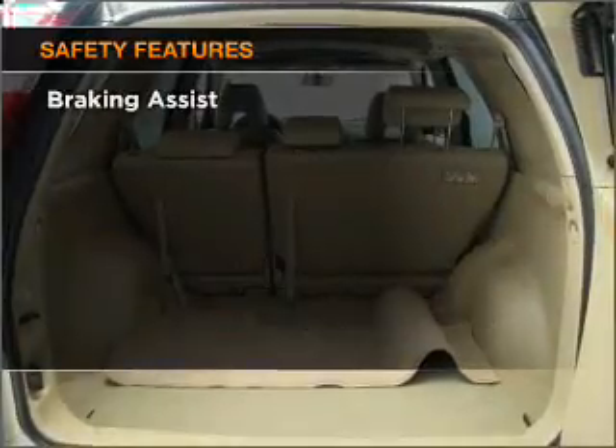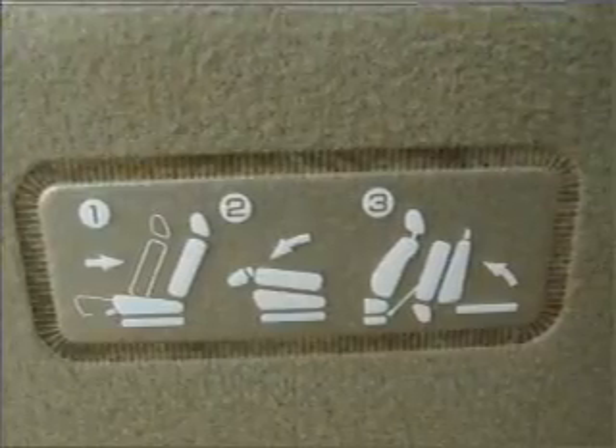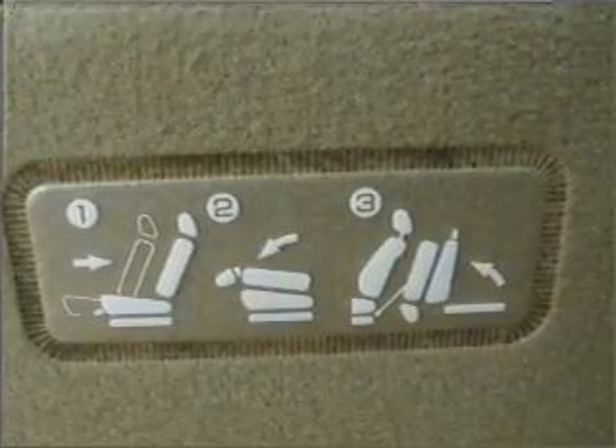And for your peace of mind, the following safety equipment is included: front ventilated disc brakes, passenger airbags, side airbag, and curtain head airbags.